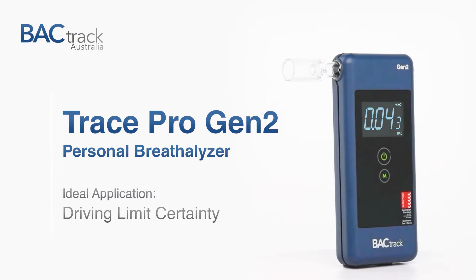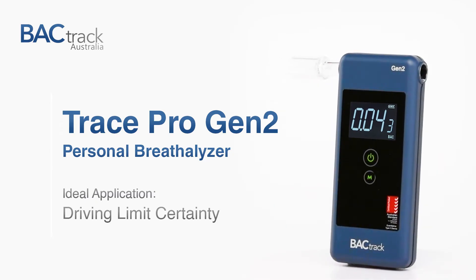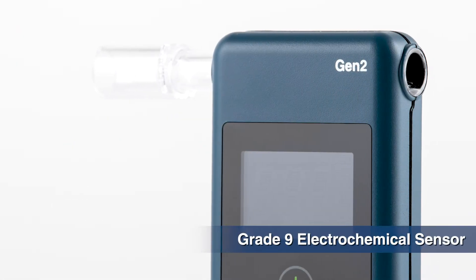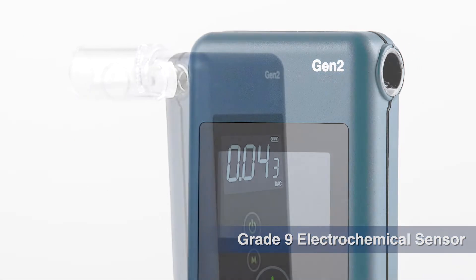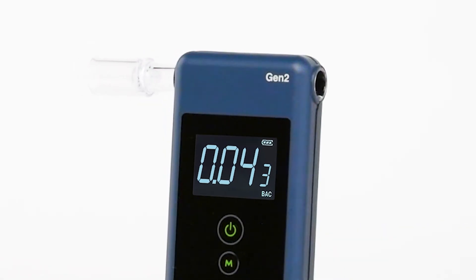The Backtrack Trace Pro Gen 2 is our biggest selling personal breathalyzer, and for good reason. The linear response of the Grade 9 electrochemical sensor provides more accurate results at 0.05% BAC than any other Backtrack model.